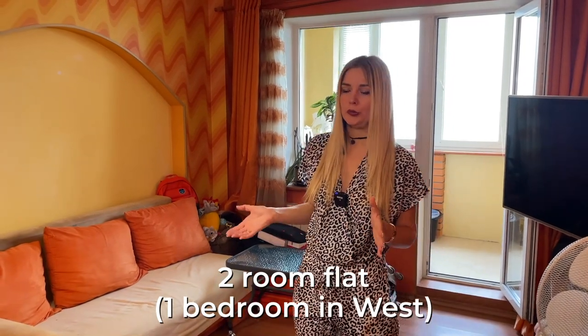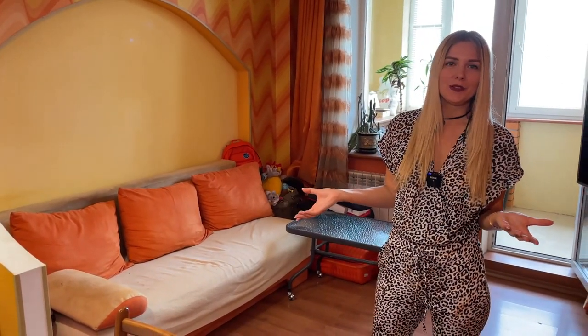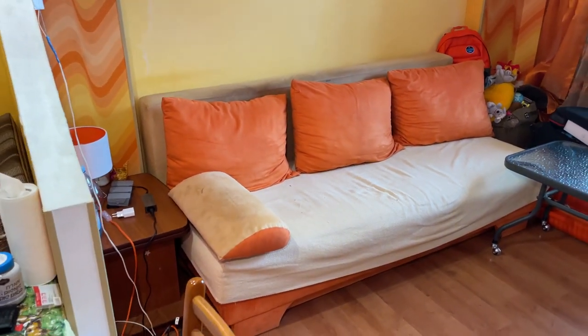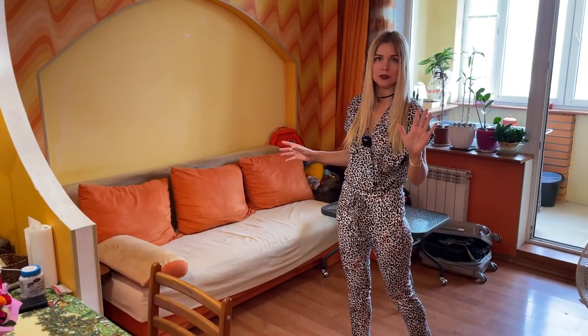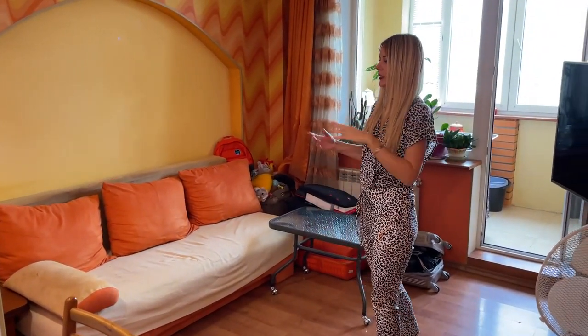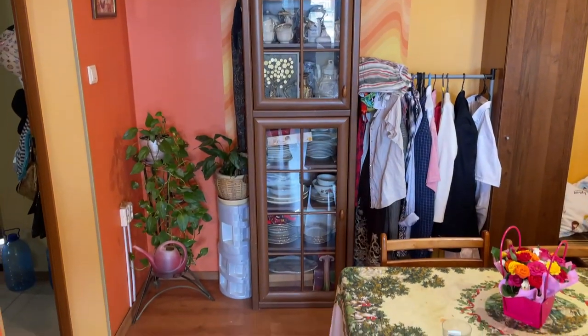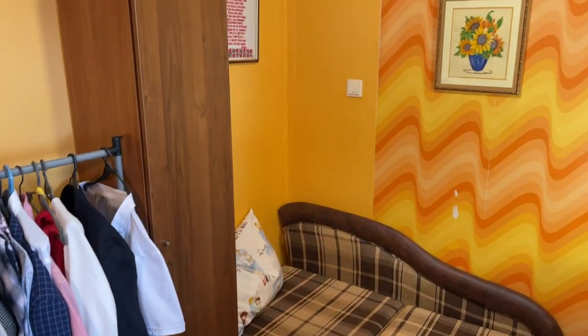This flat is 47 square meters and it's called a two-room flat. Why two rooms? Because one is the bedroom and one is the living room, but we sleep in the living room. In America, you would call this a one-bedroom flat. This looks like a sofa, but actually it's a normal bed. In this flat, five people could easily live — two on one sofa, two here, and one person there. It's small, with some furniture already a little upgraded — not specifically Soviet Union style anymore.